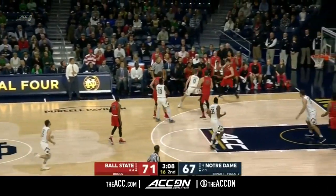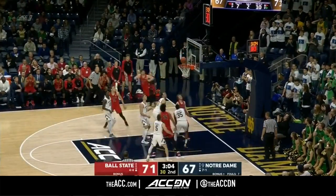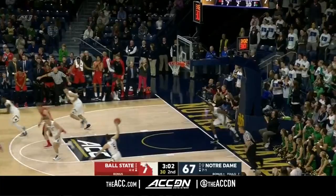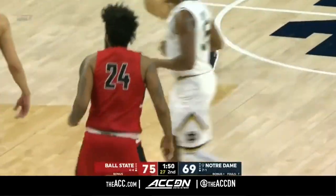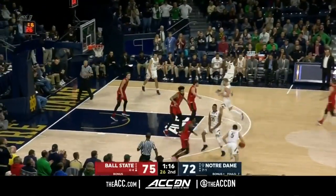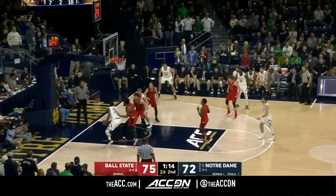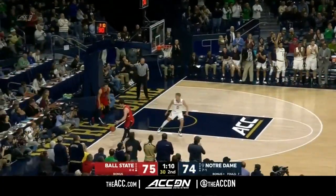An opportunity for Ball State — a five on four. Persons inside, tough shot, too strong. Tip-in by Sellers — no answer for the two big men. The Irish have a chance to cut this to one or tie it up. Farrell, Colson, the dribble, up and in — one-point game.